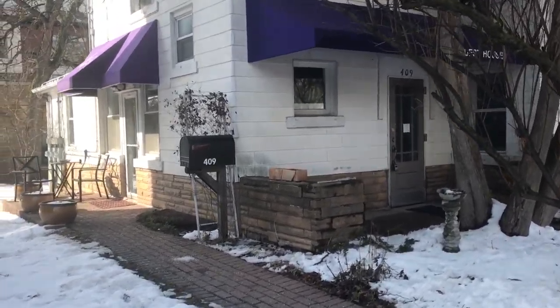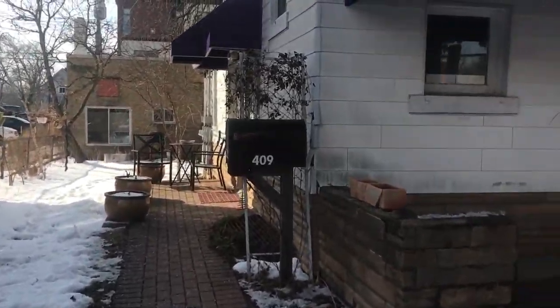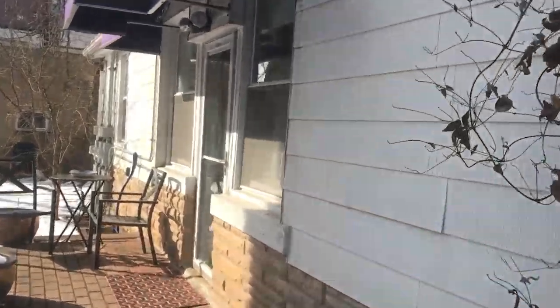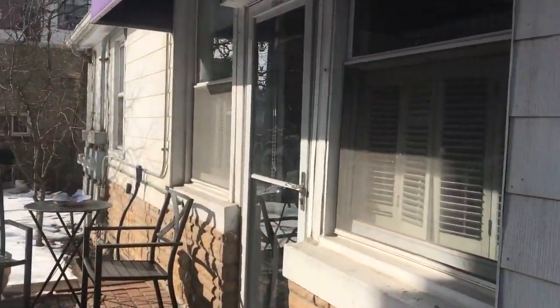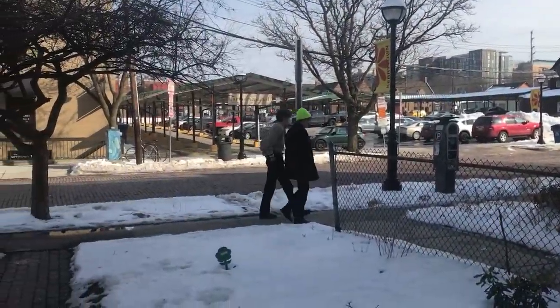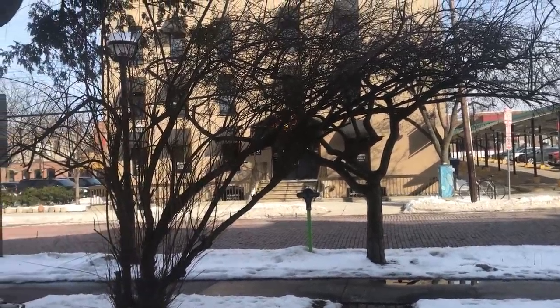Hello, this is Nina Howard with Ann Arbor Guest Houses. I am showing you one of our newest creations — this is called the Modern Farmhouse. It's located in Carytown, and I'm going to turn around right now and show you Carytown. There is the Farmer's Market and Carytown shops across the street.